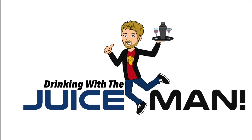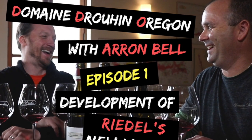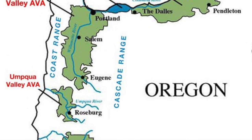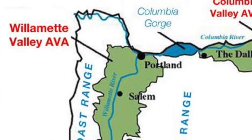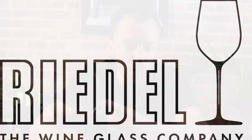Hey everybody, Fred Dex here, and this is Drinking with the Juice Man. I just recently returned from the most amazing trip to the Willamette Valley in Oregon, where I had the opportunity to talk to Aaron Bell, who is the resident winemaker guru of all things Domaine Druin Oregon, aka DDO. We spoke about many different topics, starting right here — this episode is about the real New World Pinot Noir glass.